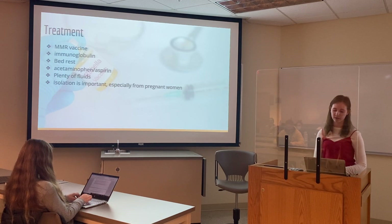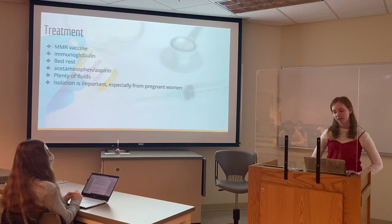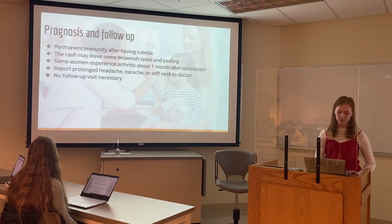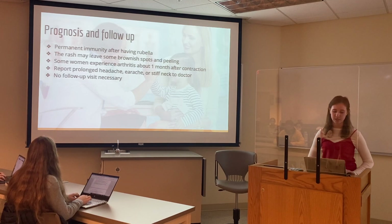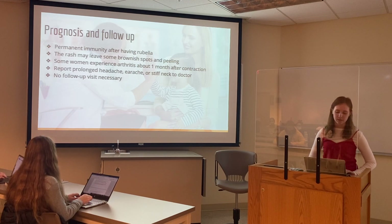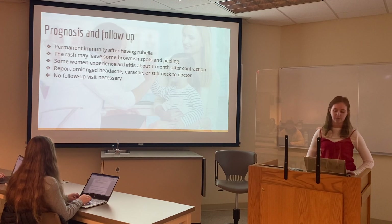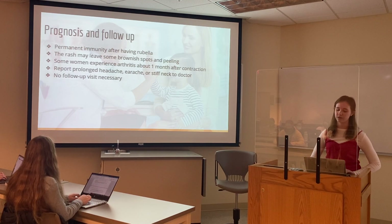It's also important to isolate your loved one, especially if they're pregnant or around women who are pregnant, because rubella can cause so many complications in pregnancy and it is very spreadable. After having rubella, your loved one will have lifelong immunity. After most symptoms are absent, the rash may leave some brownish spots and there could be peeling that lasts for up to a few weeks. Some women experience arthritis in their fingers and knees for about a month after contracting rubella. If your loved one has a prolonged headache, earache, or a stiff neck, they should see a doctor immediately to make sure they have not developed encephalitis.